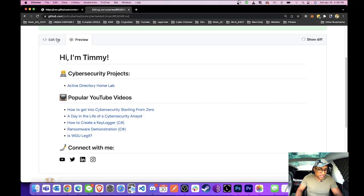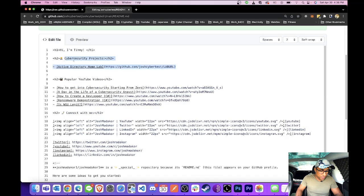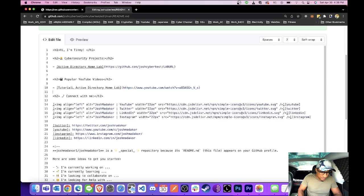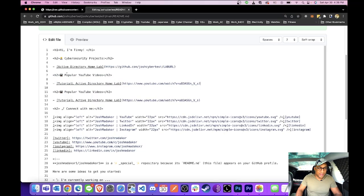Maybe you want to keep the YouTube section and add a video for your Active Directory home lab. So under popular videos, say you're going to upload an Active Directory home lab tutorial to YouTube — you'd change the URL to whatever your YouTube video URL is. Maybe you also want to add a certifications section. Say you just got the Google IT Support Professional certification — you can definitely add a section for that to your portfolio.